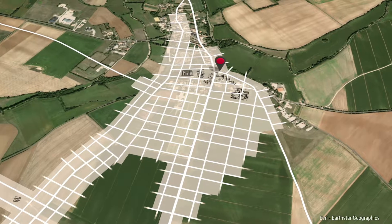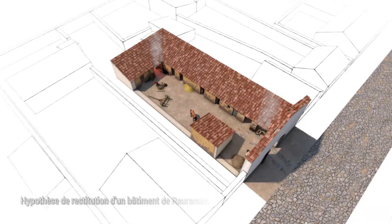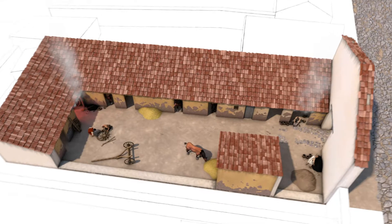This building, the placement of which has been well established, included a stable, a forge, and a workshop, where it was possible to repair pieces of harnesses, among other things.